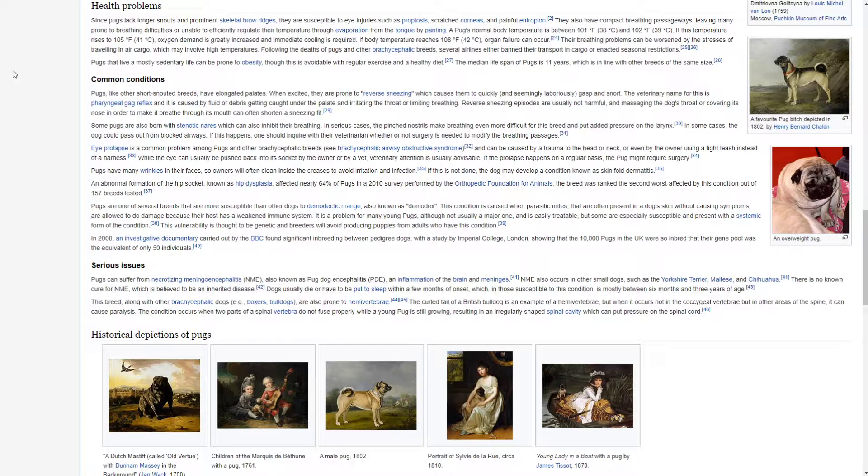Their breathing problems can be worsened by the stresses of travelling in air cargo, which may involve high temperatures. Following the deaths of pugs and other brachycephalic breeds, several airlines either banned transporting them as cargo or enacted seasonal restrictions. Pugs that live a mostly sedentary life can be prone to obesity, though this is avoidable with regular exercise and a healthy diet. The median lifespan of pugs is 11 years, which is in line with other breeds of the same size.